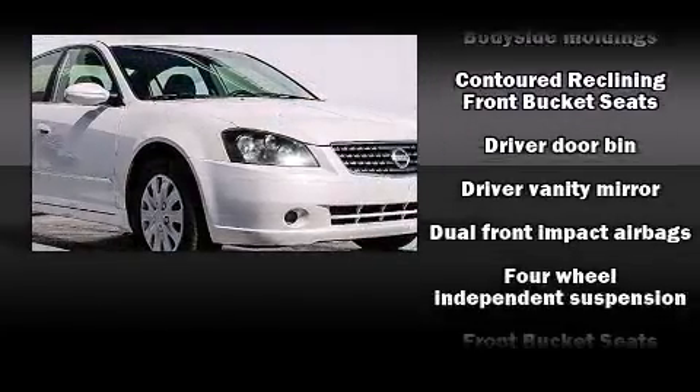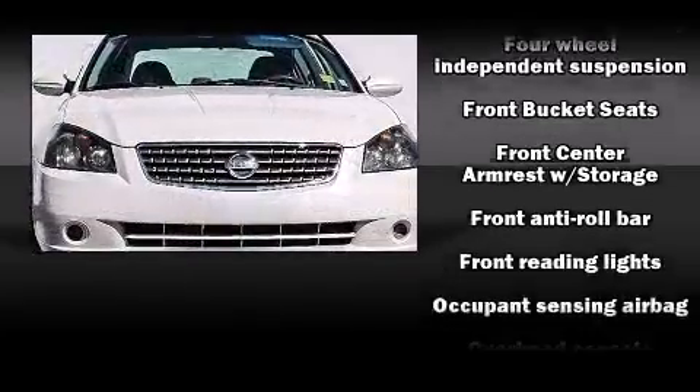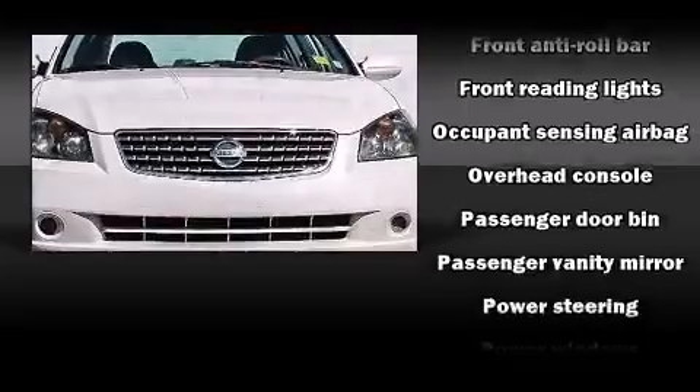All of the following features are included: one-touch window functionality, variably intermittent wipers, remote keyless entry, and much more.